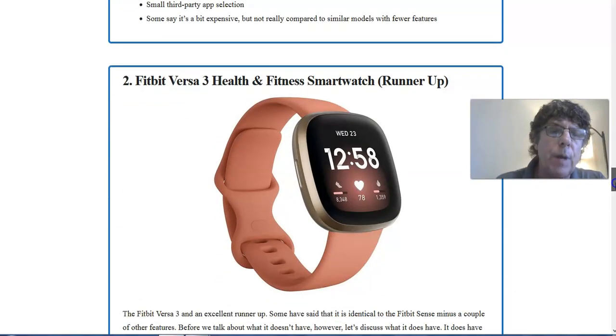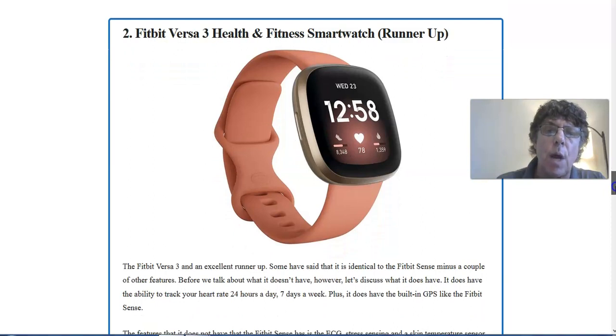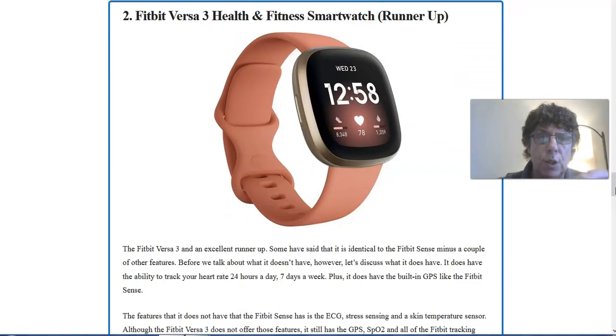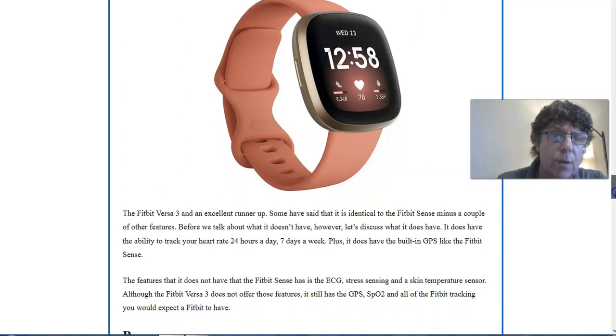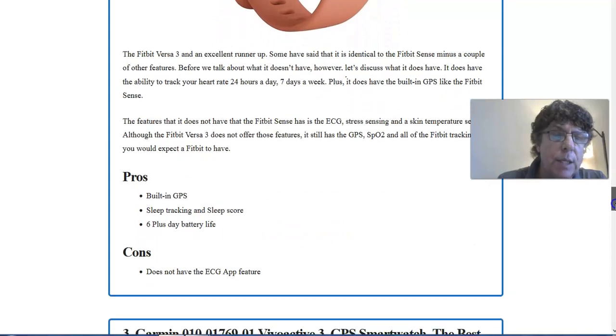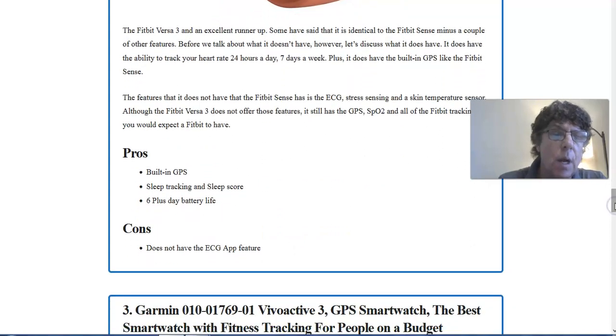Then there's the Fitbit Versa 3 Health and Fitness Smartwatch — this is the runner-up. It's a beautiful watch with a great large display and is an excellent runner-up. It has really great battery life of up to six-plus days, built-in GPS, sleep tracking, and sleep score. The main con is that it doesn't have the ECG app feature that the Fitbit Sense has.